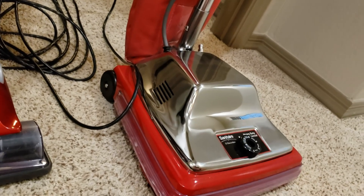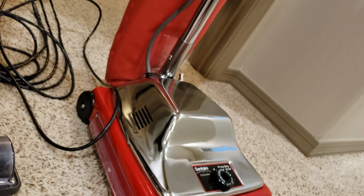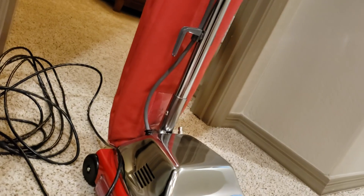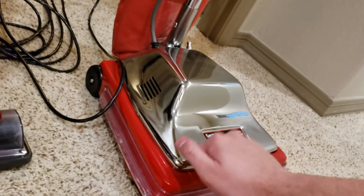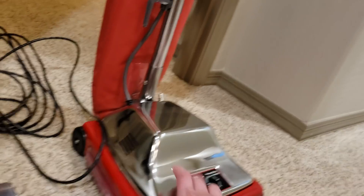By far the best vacuum for carpet — you can't really get anything better. When it comes to airflow, this basically destroys everything else. It has the airflow of a shop vac but with a powered brush. So this would be the best vacuum for carpet.